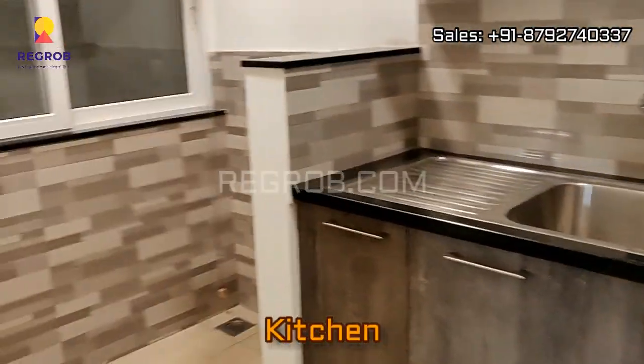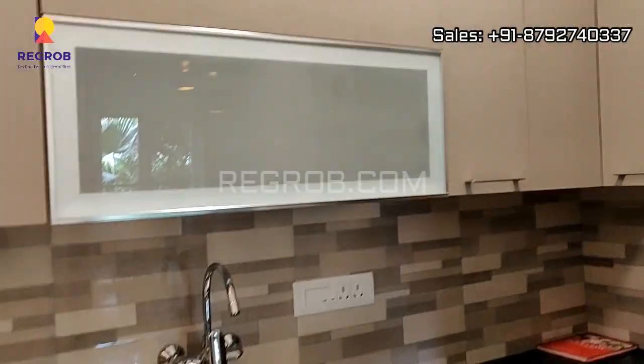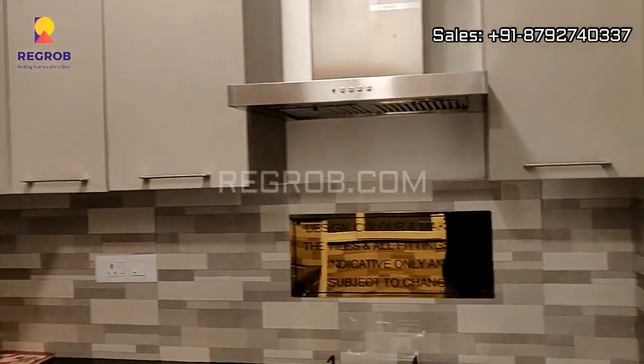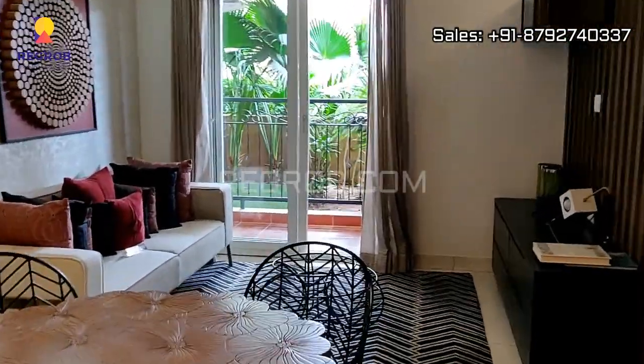Here we have the modular kitchen designed with a separate utility area. The kitchen is designed with an L-shape platform and is finely crafted with various drawers and cabinets.